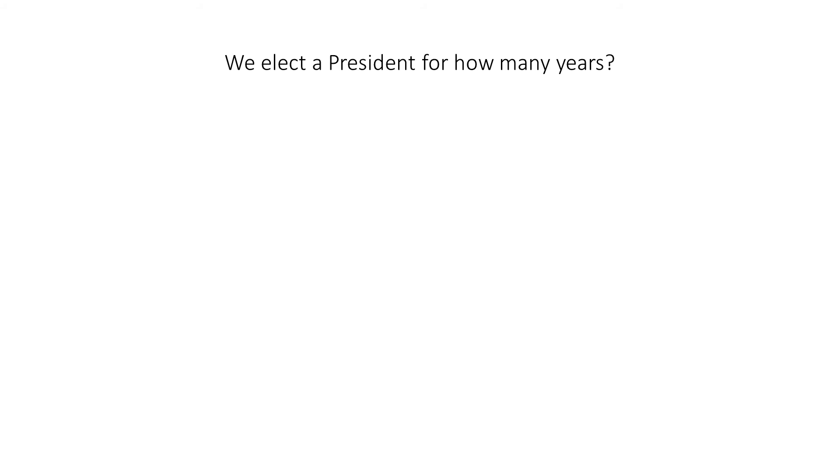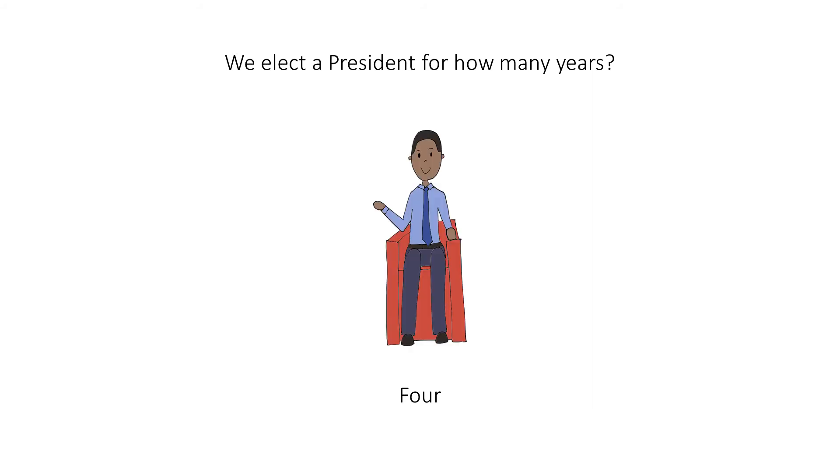We elect a president for how many years? Four. When you hear this question, imagine this elected president. To remind you of the answer, imagine that he's holding on to a fork, representing four years. You can also think of it as the fork has four prongs.